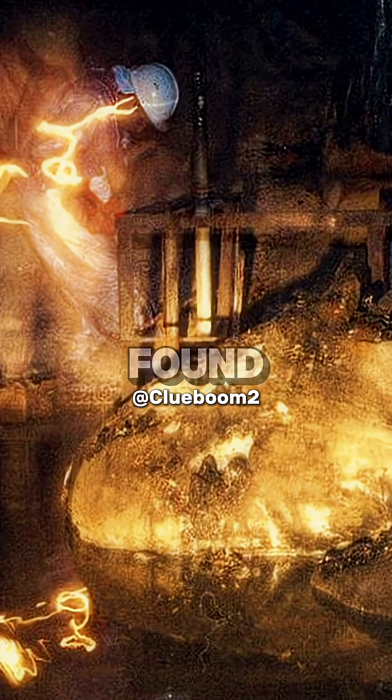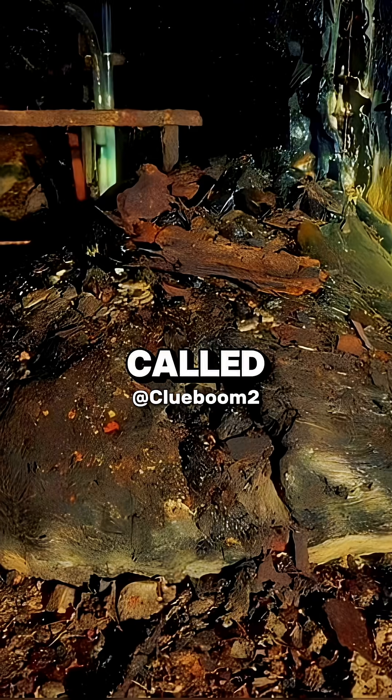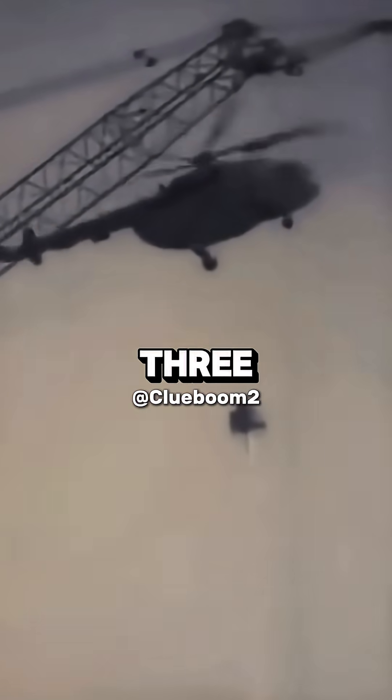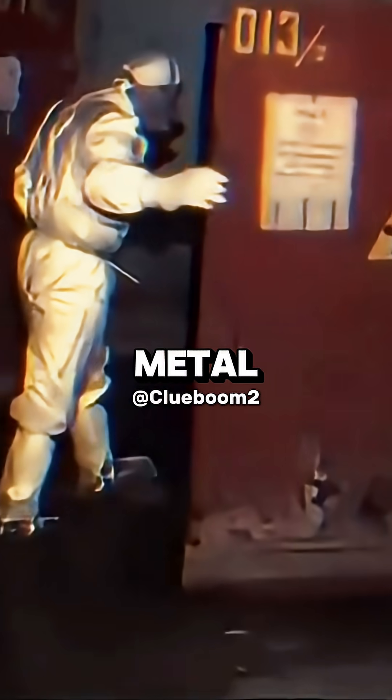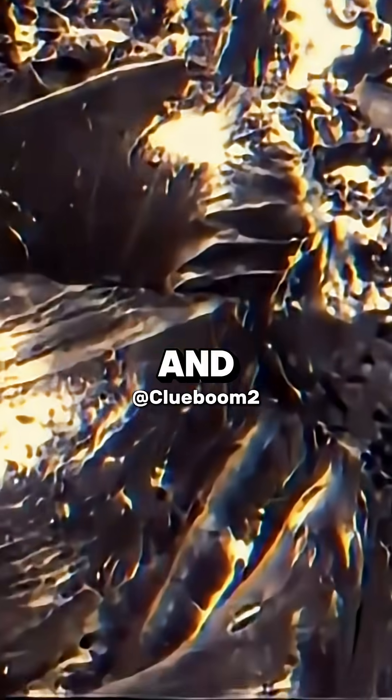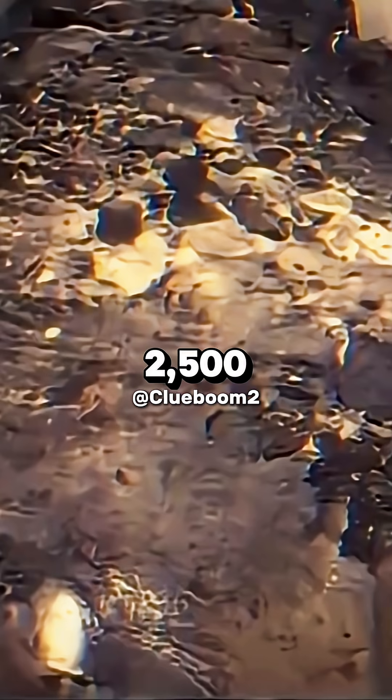Deep under the ruins, scientists found a massive black blob. They called it the elephant's foot. Don't be fooled by the name — standing next to it for three minutes could kill you. It wasn't metal. It wasn't rock. It was corium: nuclear fuel, concrete, and steel all melted together at over 2,500 degrees.